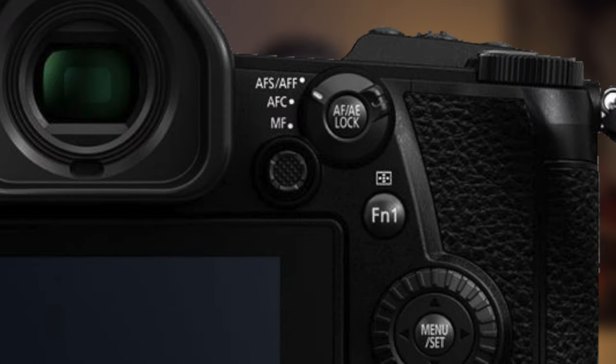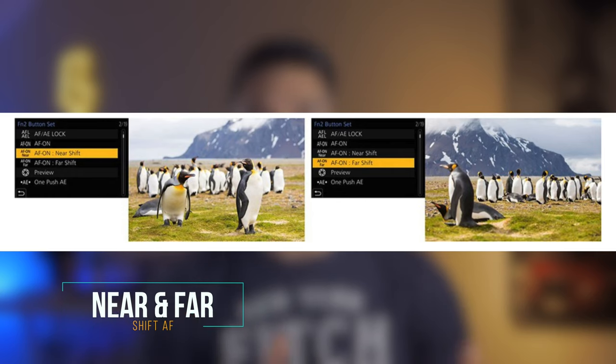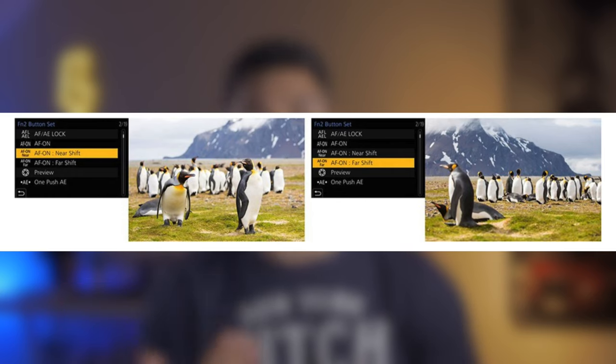You are also able to switch focus between subjects using the joystick in animal detect mode. You now get near shift and far shift functions on the G9: near shift preferably focuses on a nearby subject while far shift preferably focuses on a subject further away. Focus peaking is available in manual and any of the autofocus modes, and continuous autofocus is available on the live view screen in creative video mode or any other recording mode when the recording area is displayed.